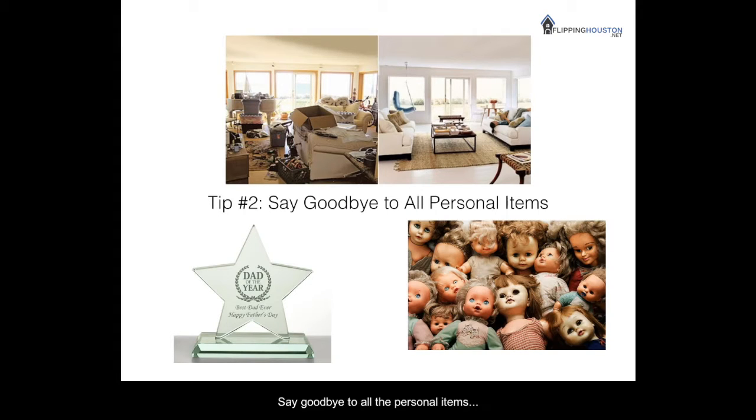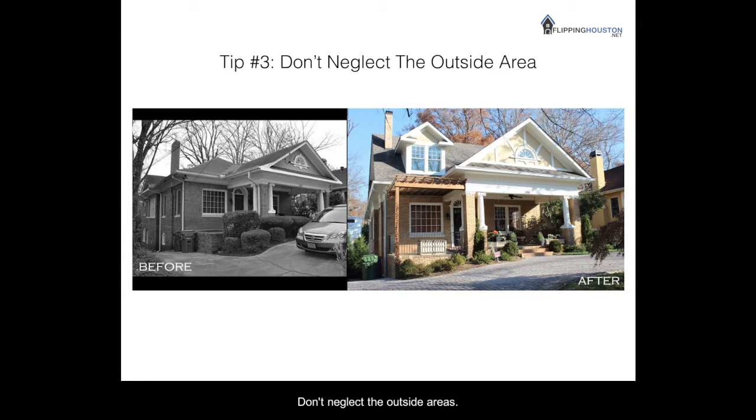Tip number two: say goodbye to all the personal items, at least for a little while. Putting away things like photos, Dad of the Year awards, bills, degrees, diplomas, as well as religious and political items will make people feel more comfortable. Your goal is to make people feel as if they could live there — they need to be able to easily imagine themselves in the space, and that can prove difficult when looking at a wall of your family photos or maybe your creepy doll collection. In addition, packing up personal effects will help when moving day arrives because you'll already be a step ahead.